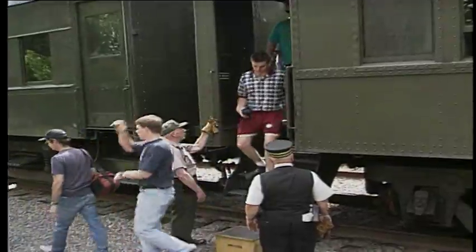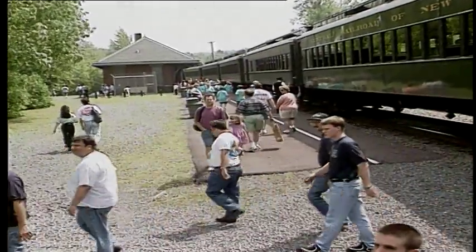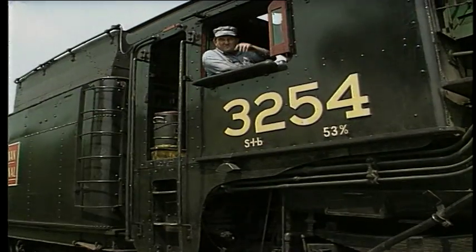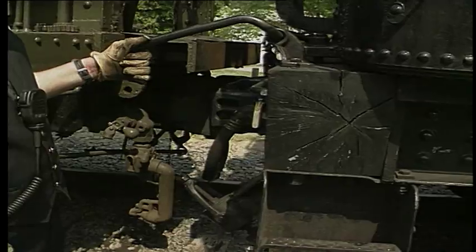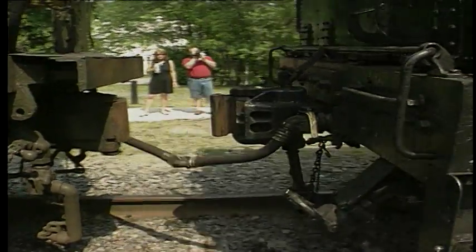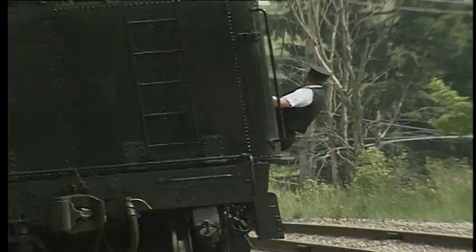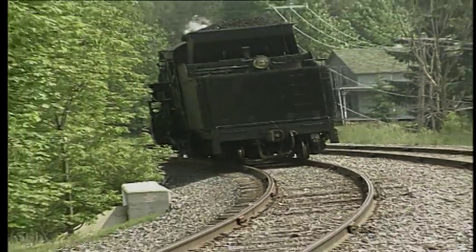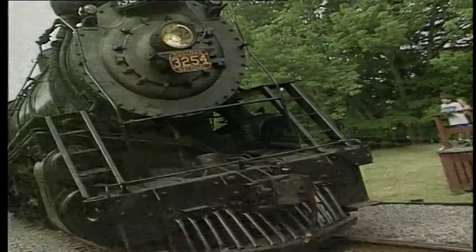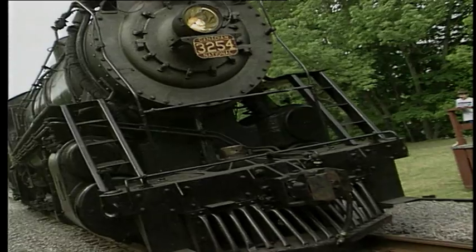Upon arrival at Moscow, there is a historically restored rail station where passengers are permitted to get off the train and view the train crew as they do their switching and run-around. What the engineers actually have to do in Moscow is take the locomotive off the front of the train and run it around to the back. The whole operation takes about 20 minutes and gives passengers a chance to see history unfold in front of their eyes.